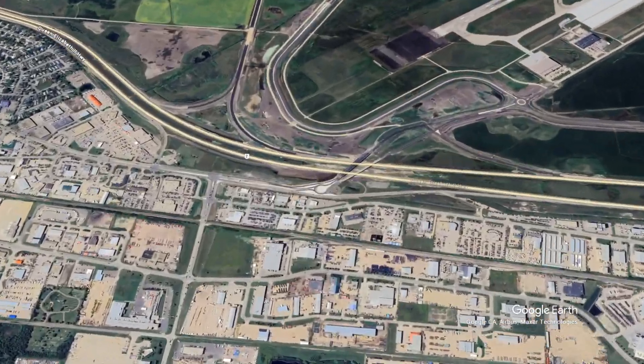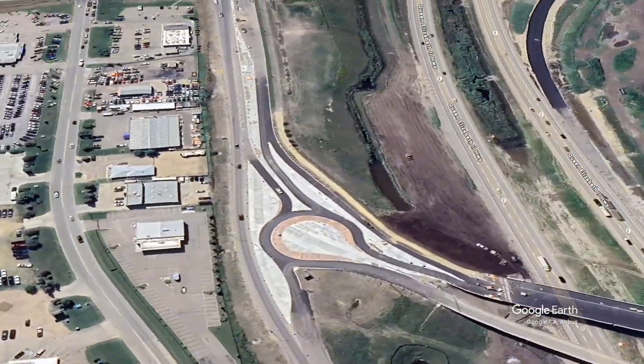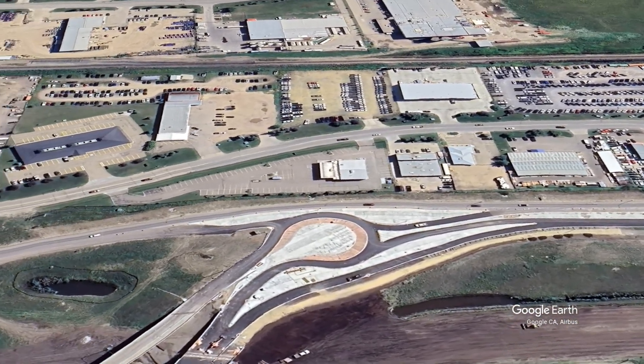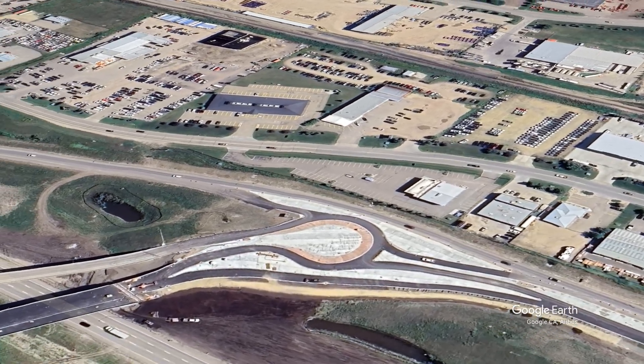They also state that this project will save an estimated 1.8 million hours each year on commercial traffic, which will translate to about $211 million in annual savings for trucking costs.